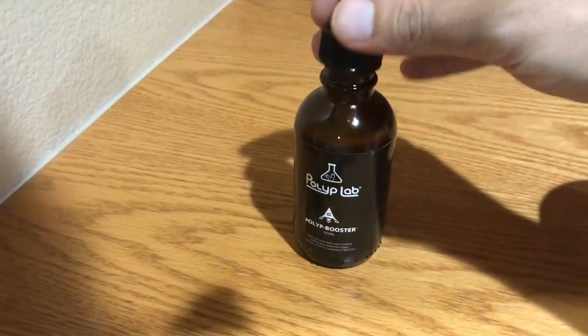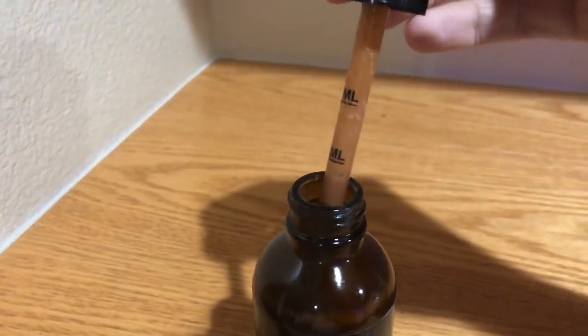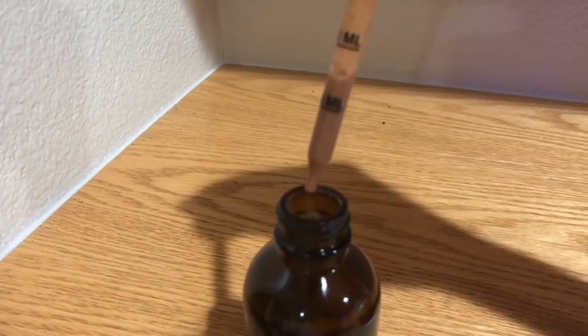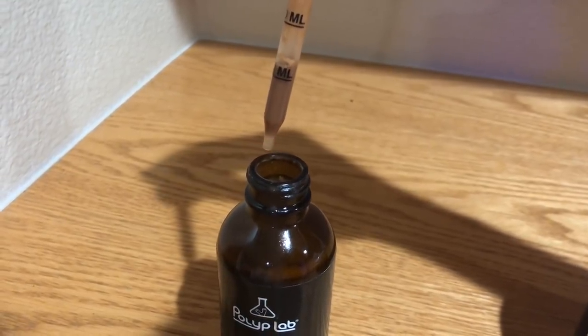Before you get going, you're going to want to mix up your Polyp Booster — it says to mix well, so be sure you do. It's a blend of amino acids, plankton, and a bunch of good stuff that really entices your corals and gets them into feeding mode. It does have a measuring reference on the side. For my tank, I dose half a milliliter, which is generally for about 50 gallons. If you have 100 gallons, you'd go one milliliter and so on.